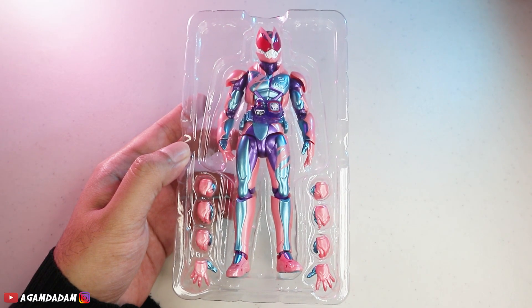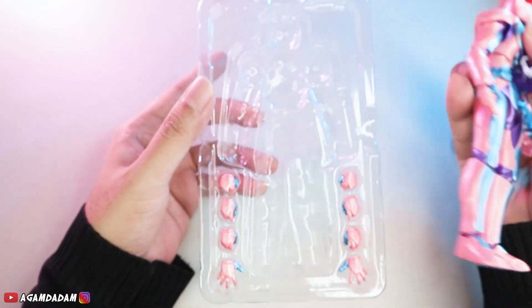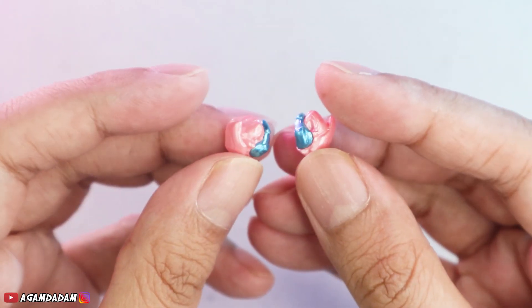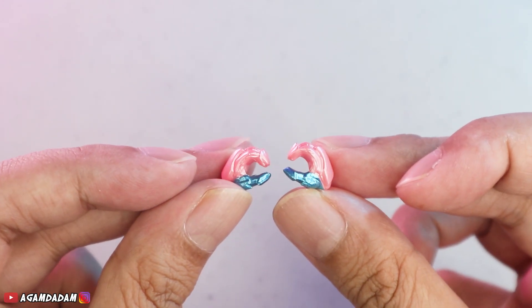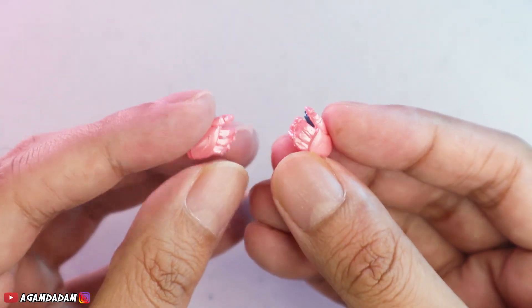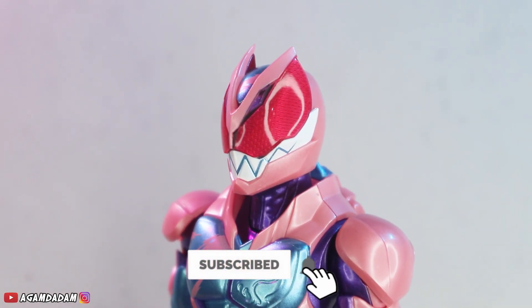Yang pertama dari Kamen Rider Revice dulu guys. Kalau Kamen Rider Revice emang cuma tangan doang aksesorisnya. Kita lihat satu persatu: dapat sepasang tangan mengepal, lalu dapat sepasang tangan kayak lagi megang sesuatu, dapat sepasang tangan sedikit relax hand, berikutnya dapat sepasang tangan open hand. Detail-nya keren banget. Ini salah satu SAF Kamen Rider terbaik menurut gue, mungkin karena lagi hype, masih ongoing, dan udah dibikin sebagus ini. Dan ini reguler.